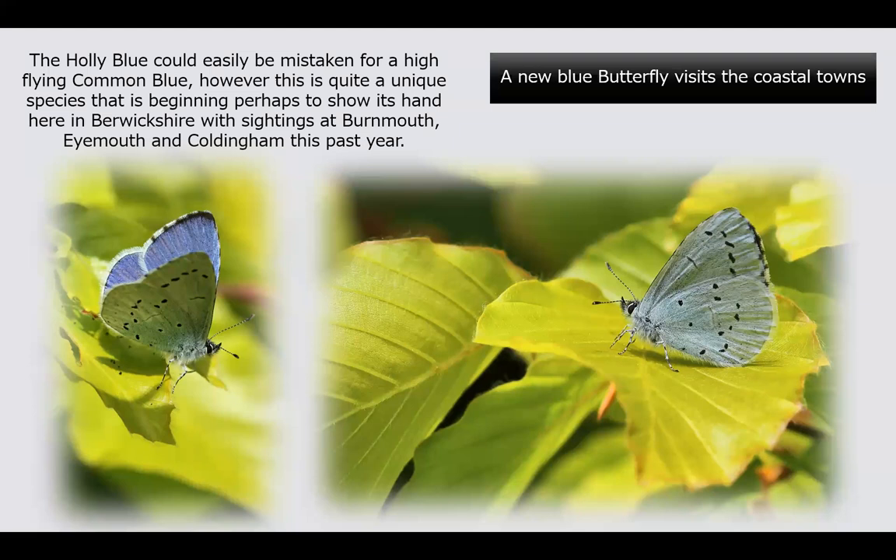Here is Berwickshire's second blue butterfly — the holly blue, which is pretty new to Berwickshire, though it's been doing the rounds for maybe 10 years without being seen very often. It's still very scarce but probably a bit more common than it appears. It depends on holly and ivy, and unlike a typical blue butterfly it lives at the tops of scrub and shrubs, flying around much like a speckled wood. It's truly a garden butterfly rather than an open countryside butterfly, with sightings at Burnmouth, Coldingham, and Eyemouth in recent years.